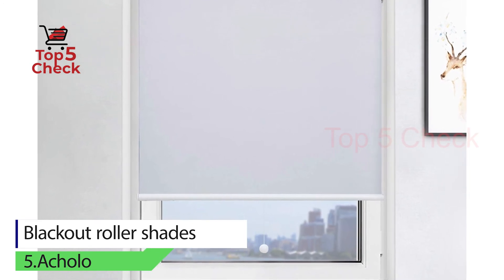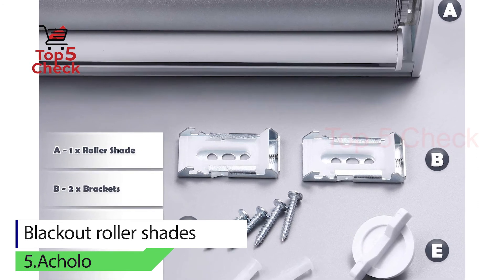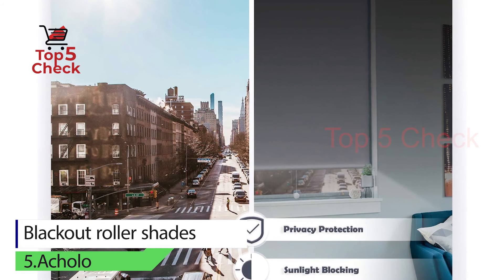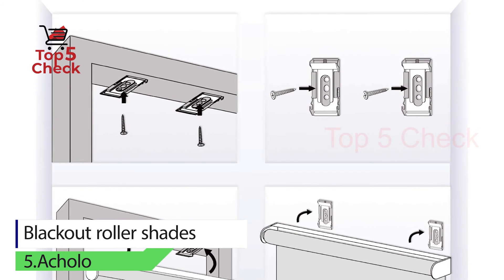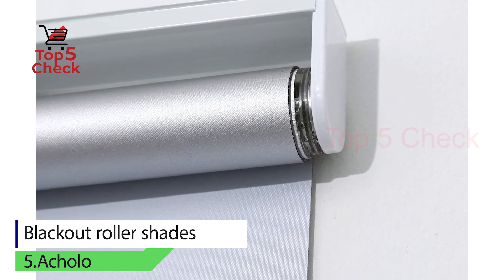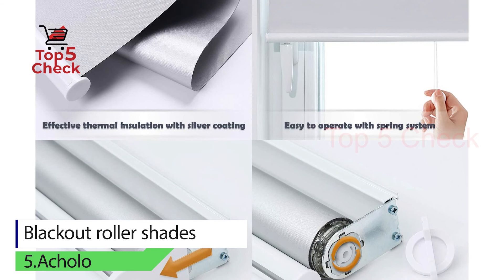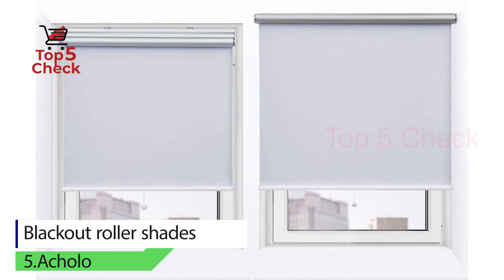Number five: blackout roller shades by Ecolo. Coming in pitch black with a layer that ensures the blackout effect, Ecolo's shades are perfect for making any room completely dark, no matter what time of day it is and no matter how intense the outside sunlight is. Ecolo's roller shades are literally only available in black, and unlike most roller shades, they are not available in any size.